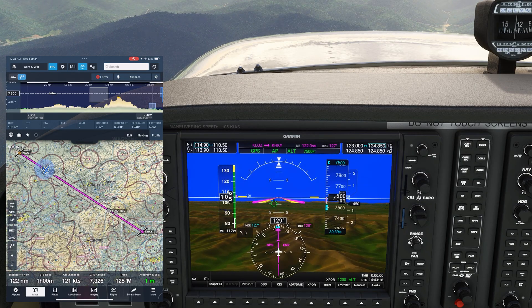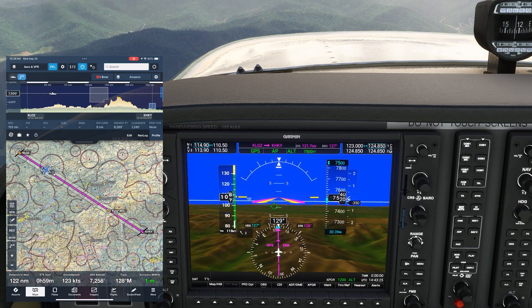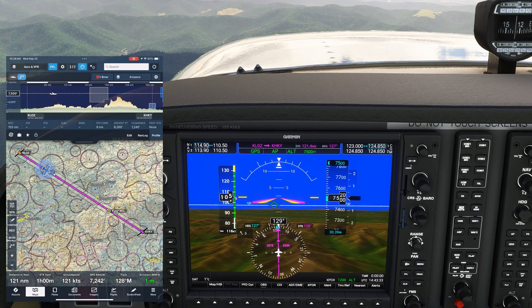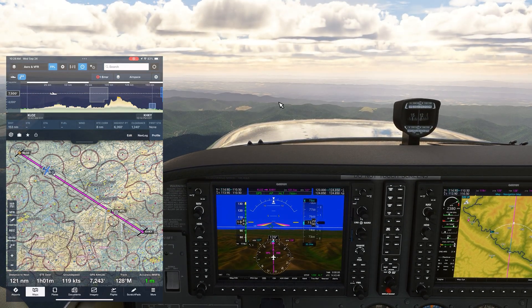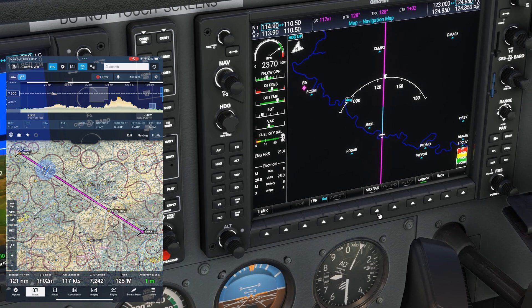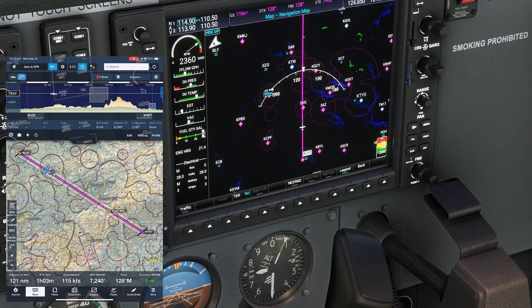We haven't changed the altimeter setting, and it's now one quarter of an inch too high compared with actual air pressure reporting in the area. The GPS altitude now differs from the indicated 7,500 feet. What's happening is that the air pressure has decreased — the same thing that happens when we climb — so the altimeter thinks we've climbed and reads higher, and the autopilot responds by descending. Switching the MFD to relative terrain heights, the screen is mostly black, but there are a few small patches of green indicating terrain between 1,000 and 2,000 feet below us.